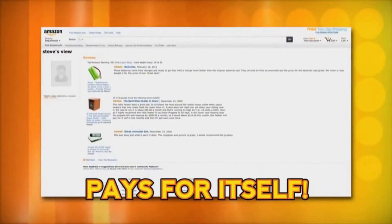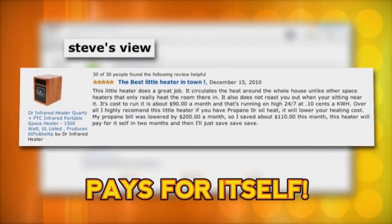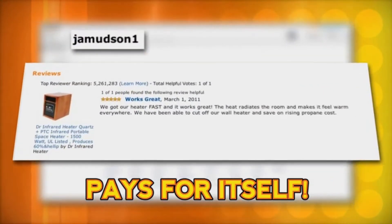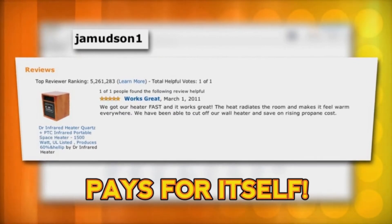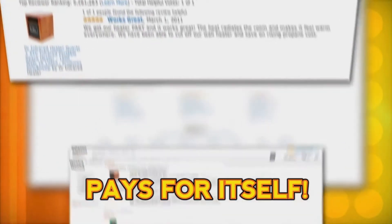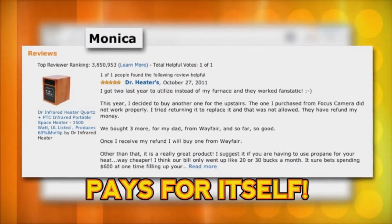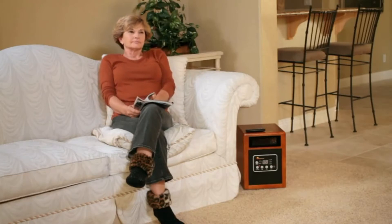One customer, Steve, writes: I saved about $110 this month. This heater will pay for itself in two months. And J.A. Mudson writes: the heat radiates the room and warms everywhere. We have been able to cut off our wall heat and save on rising propane costs. Monica purchased two heaters and says she uses them instead of her furnace. With Dr. Infrared Heater, you simply get more for your money.